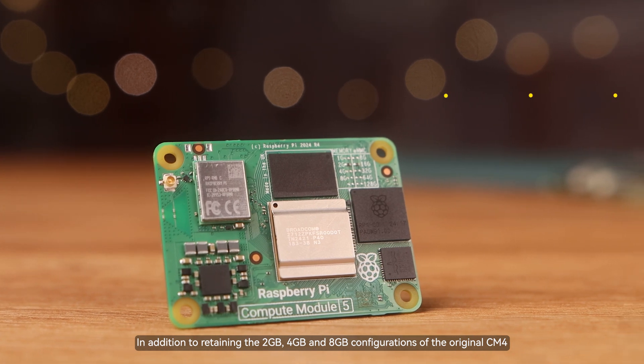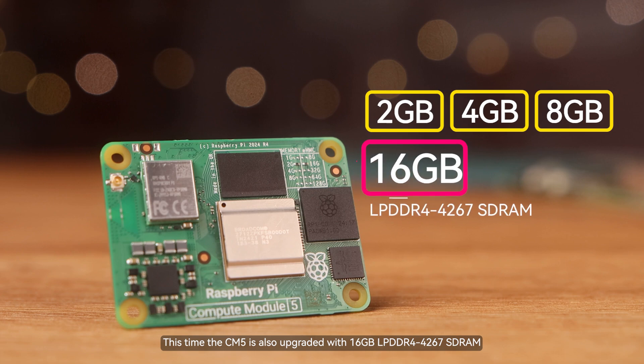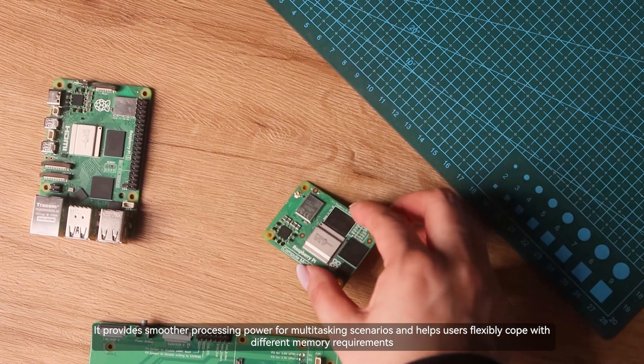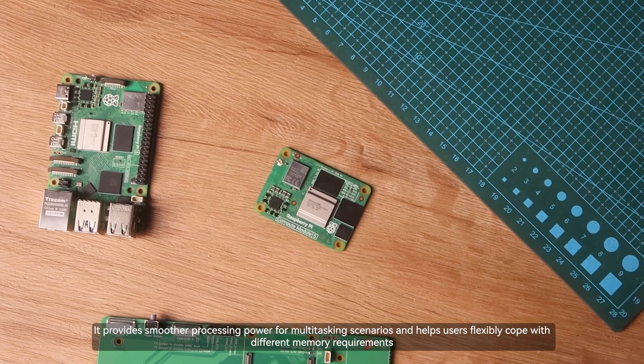In terms of memory, in addition to retaining the 2GB, 4GB, and 8GB configurations of the original CM4, the CM5 is also upgraded with 16GB LPDDR4-4267 SDRAM. It provides smoother processing power for multitasking scenarios and helps users flexibly cope with different memory requirements.